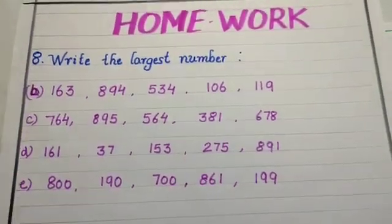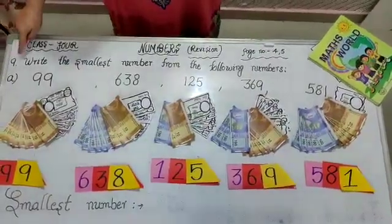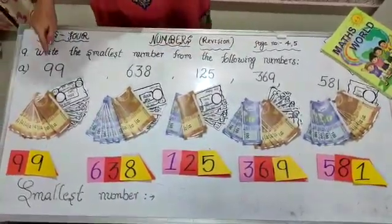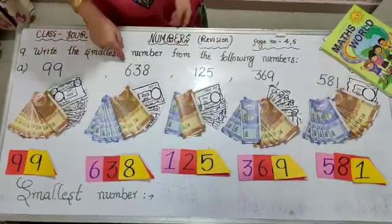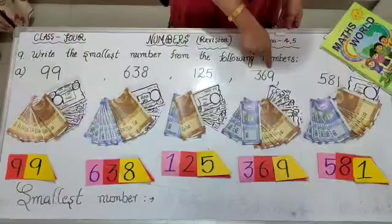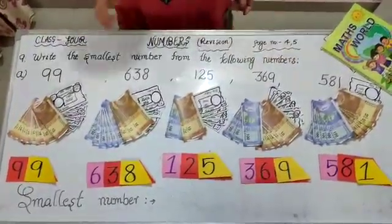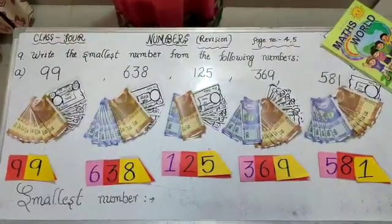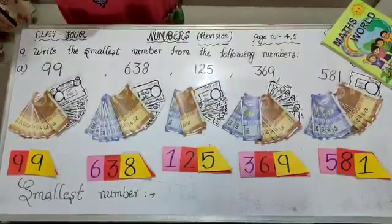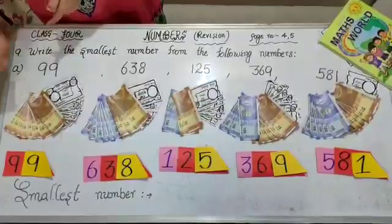Students, this is the 9th sum. Write the smallest number from the following numbers. The numbers are 99, 638, 125, 369 and 581. Now let's find out the smallest number. As we have done to find the greatest number, we will do the same process. We will count the numbers from the left side.